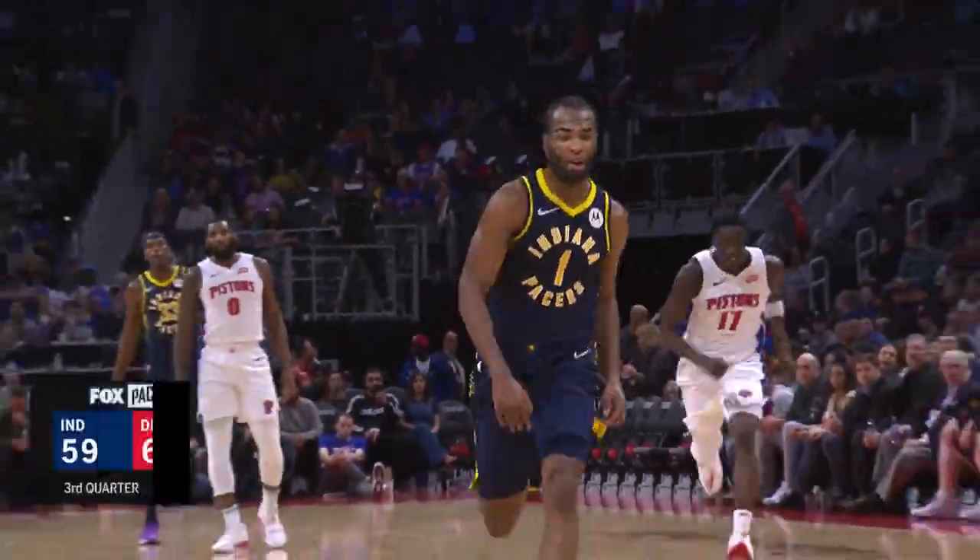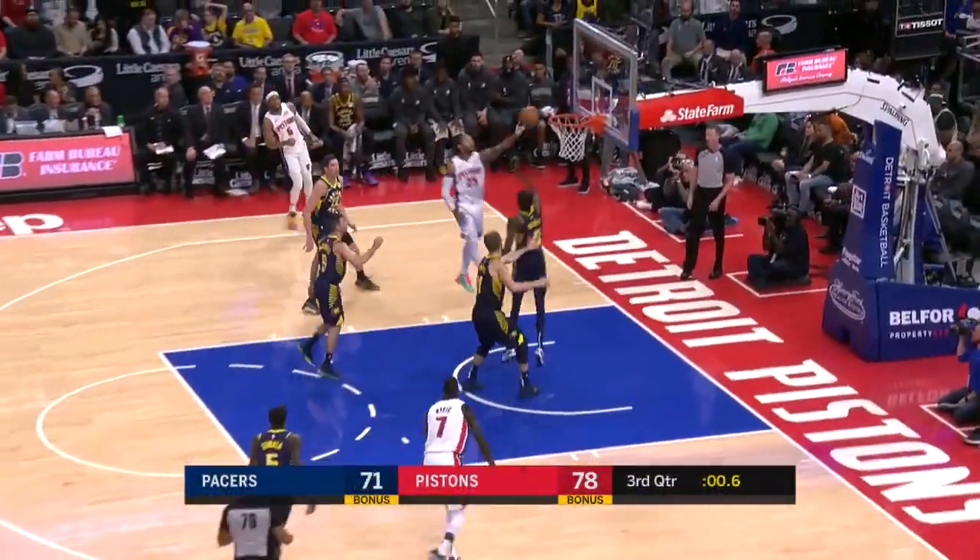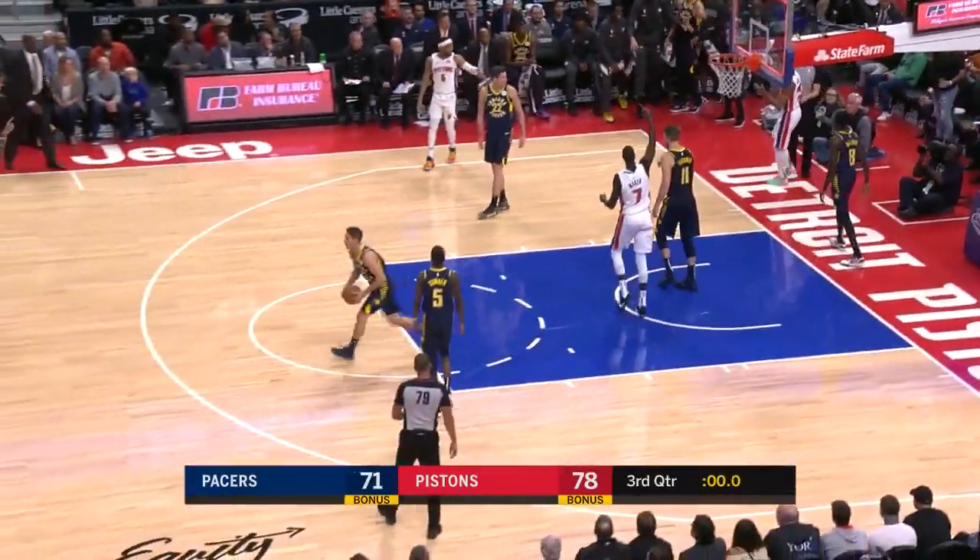Through the first three games, he picks up the steal and the dunk. He's got 12 with the Pacers. Rose goes the length of the floor, gets there with a left hand — blocked by Holiday.